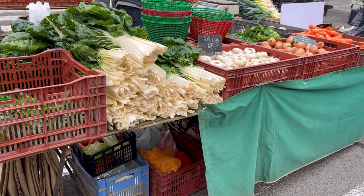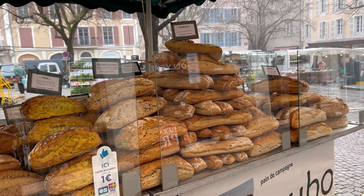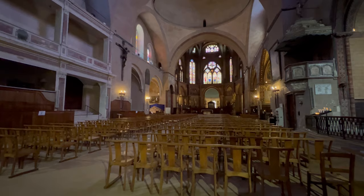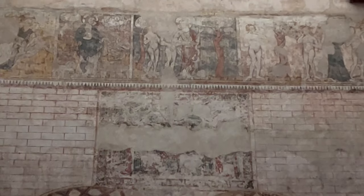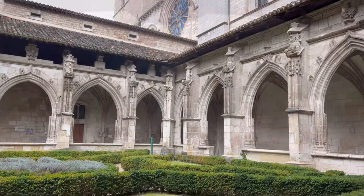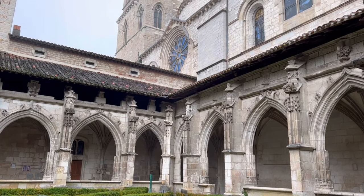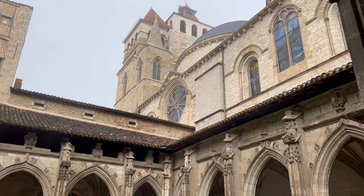After checking out the Valentré Bridge, we headed to the farmers market for breakfast. Right next to the market is the Saint Etienne Cathedral — a Romanesque and Gothic style cathedral that has two Byzantine style domes, a lovely cloister, as well as some beautiful stained-glass windows.